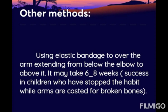Another method involves using an elastic bandage over the arm extending from below the elbow to above it. It may take 6 to 8 weeks, and has shown success in children who stopped the habit while their arms were casted for broken bones.